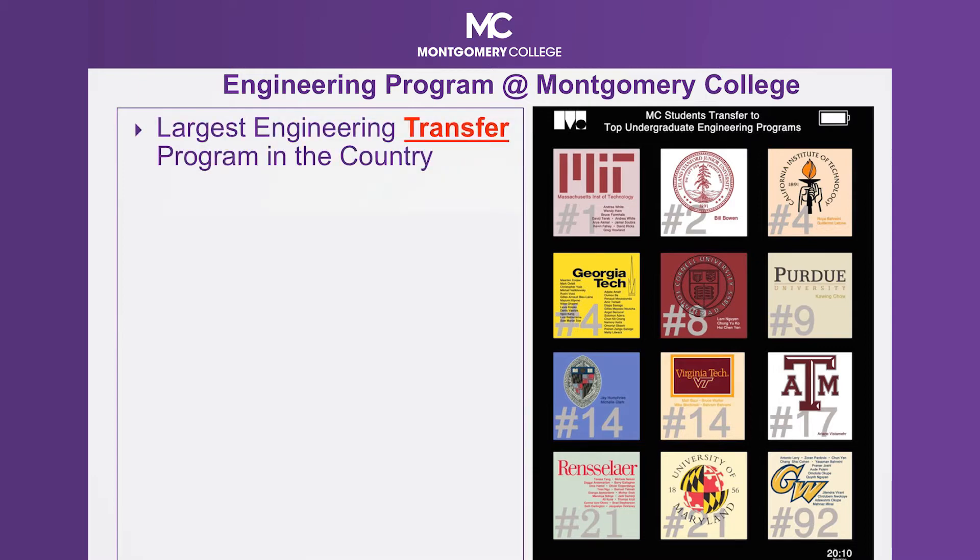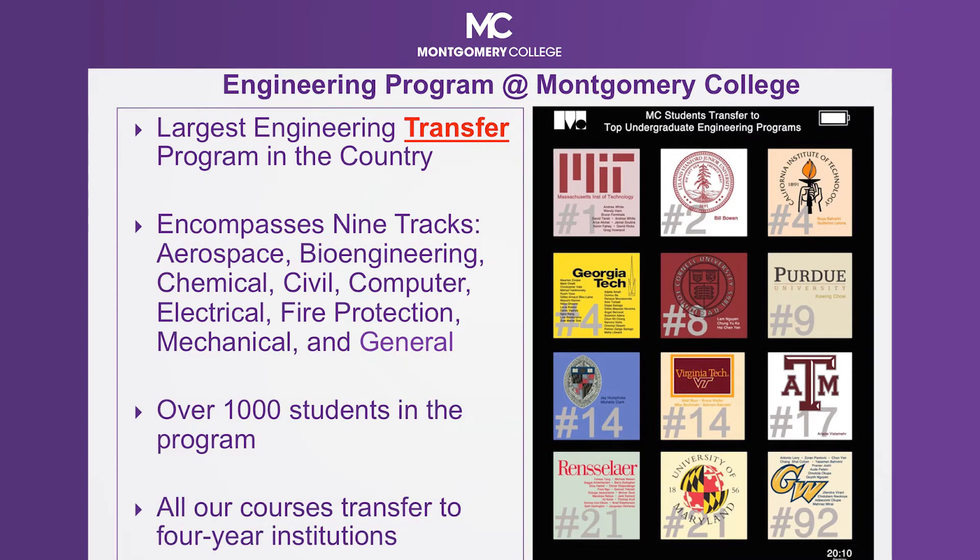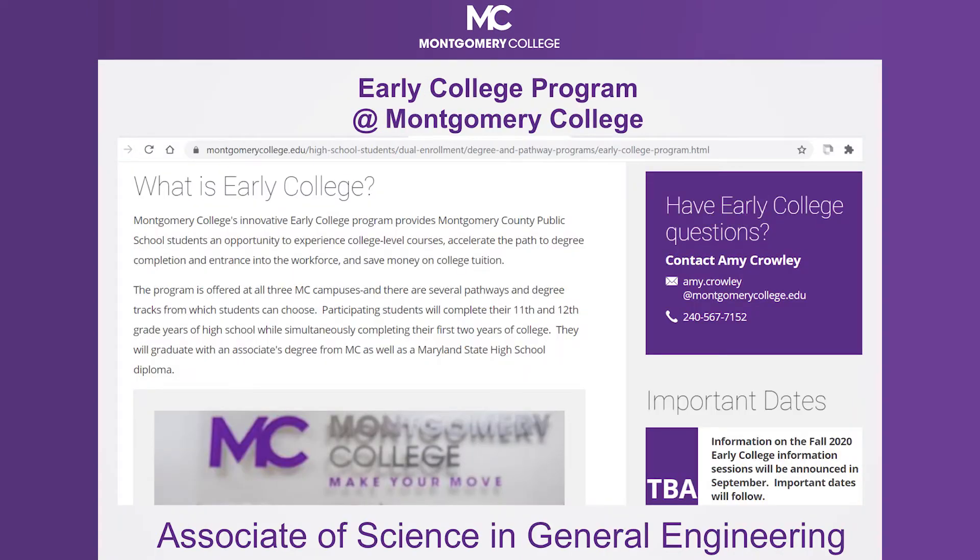It's the largest engineering transfer program in the country. It encompasses nine tracks: aerospace, bioengineering, chemical, civil, computer, electrical, fire protection, mechanical, and general. We have over a thousand students in the program, and all our courses transfer to four-year institutions. With an associate degree in engineering from Montgomery College, our students are able to transfer at the junior level in most of our engineering tracks to great universities.